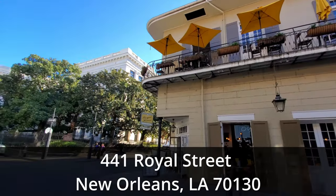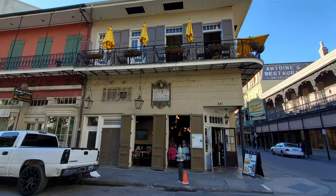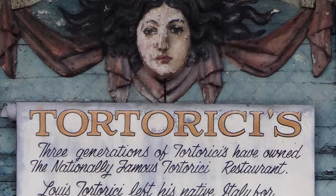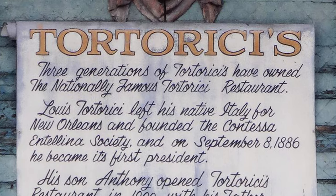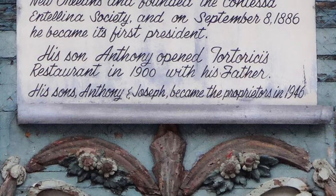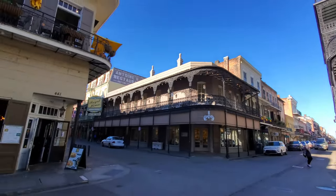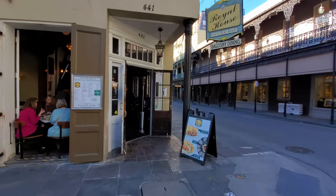Royal House Oyster Bar is located in the New Orleans French Quarter at 441 Royal Street, on the corner of Royal Street and St. Louis Street. This building was originally built as a family home, but the first floor was converted into a restaurant — they still have signs up on both sides saying 'three generations of Tortorici's,' the nationally famous Tortorici Restaurant. Louis Tortorici left his native Italy for New Orleans and founded the Contessa Antilliana Society, and on September 8, 1886, he became its first president. His son Anthony opened Tortorici's Restaurant in 1900 with his father, and his sons Anthony and Joseph became the proprietors in 1946. Sadly, Tortorici's closed after Hurricane Katrina, and then Royal House opened up in 2008 in the former location of the long-time Italian restaurant. Royal House Oyster Bar is located directly across from Antoine's Restaurant, which was opened in 1840 — I've got a few videos on that you can check out. So this little area here has quite a lot of restaurant history.